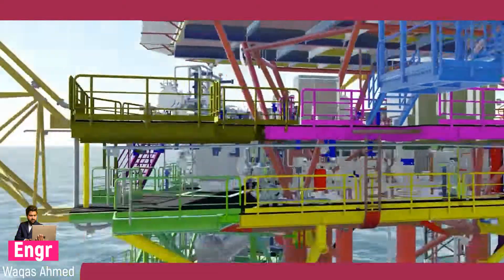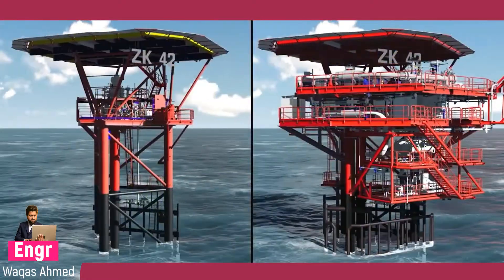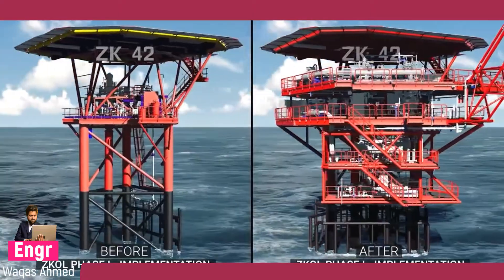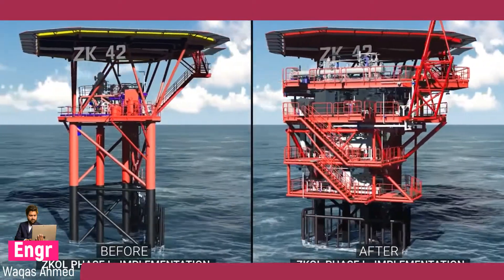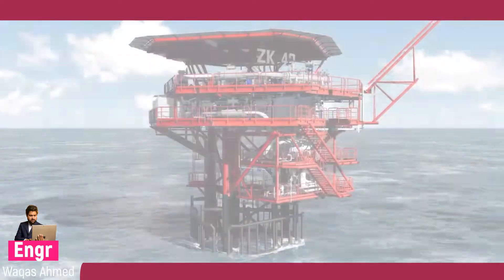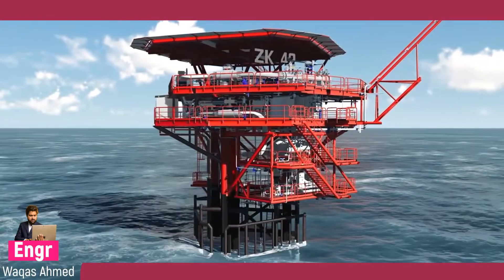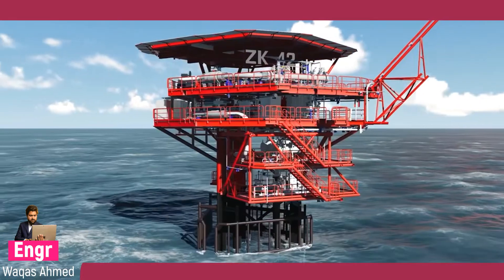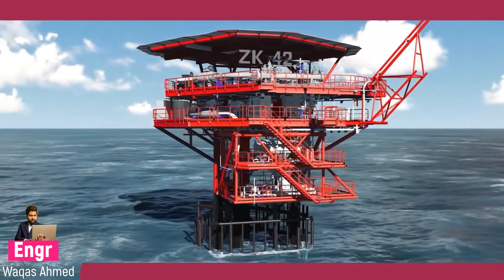Modification of a wellhead tower is completed by installing, testing, and commissioning all the piping, electrical, and instrumentation systems according to the specifications and procedures. Similar work is done on all the wellhead towers under the scope of work, with commissioning prioritized by the client.